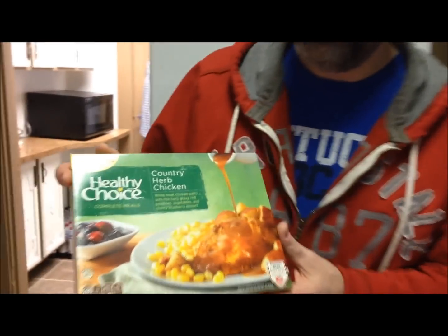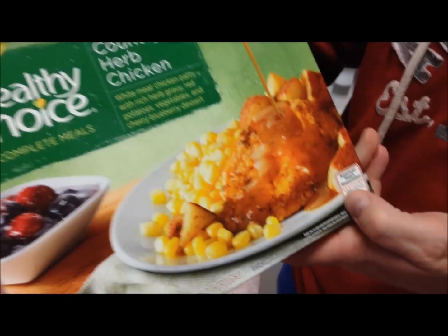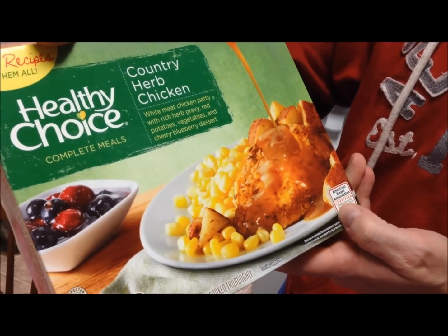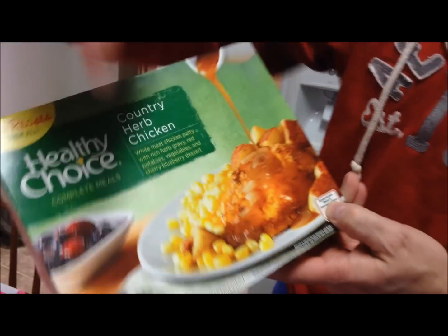For dinner tonight I'm going to have one of these Healthy Choice Complete meals. This is the Country Herb Chicken. It says it's a white meat chicken patty with rich herb gravy, red potatoes, vegetables, and a cherry blueberry dessert. It is 280 calories, so it's not too bad.